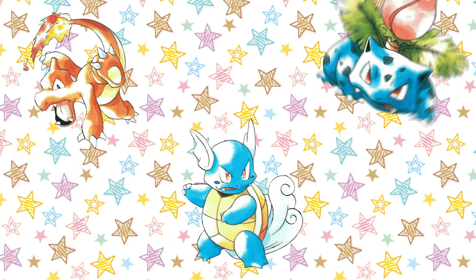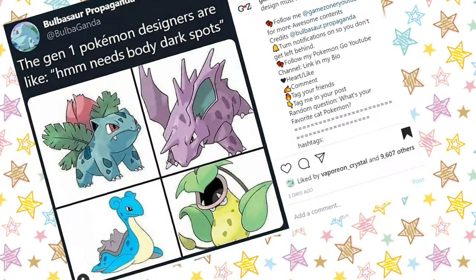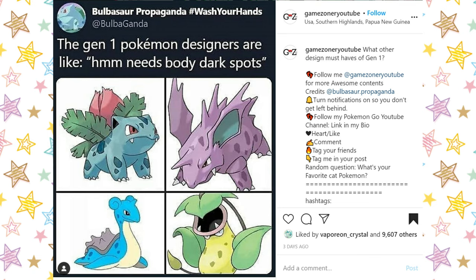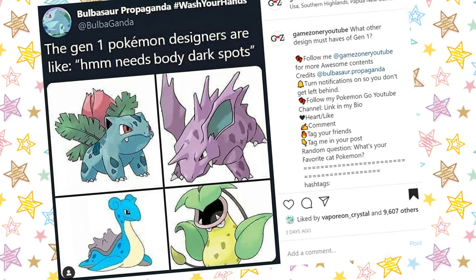Teeth! A surprising amount of teeth on show — I guess this almost comes under the spiky trait too. Dark spots. It was actually an Instagram post I saw joking about the dark marks on Gen 1 Pokemon that sparked this whole video idea in the first place. Another trait to disappear into the abyss.